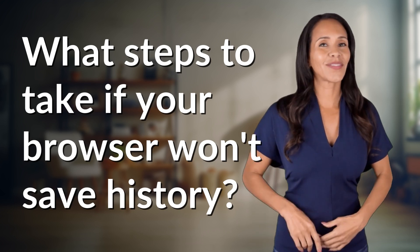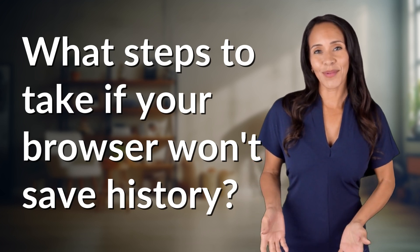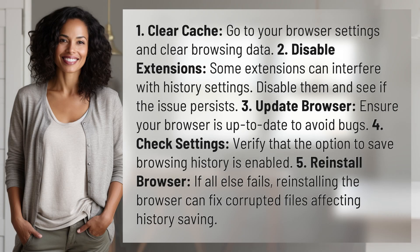Enlightenment awaits, and it's just a flash away. What's the enlightening question of the day? 1. Clear cache — go to your browser settings and clear browsing data. 2. Disable extensions — some extensions can interfere with history settings. Disable them and see if the issue persists.